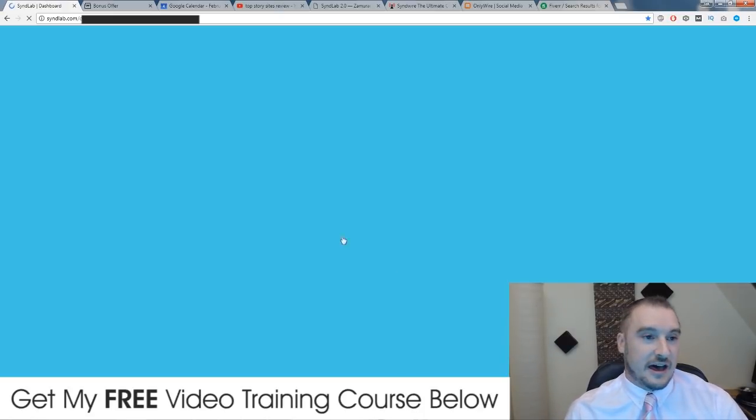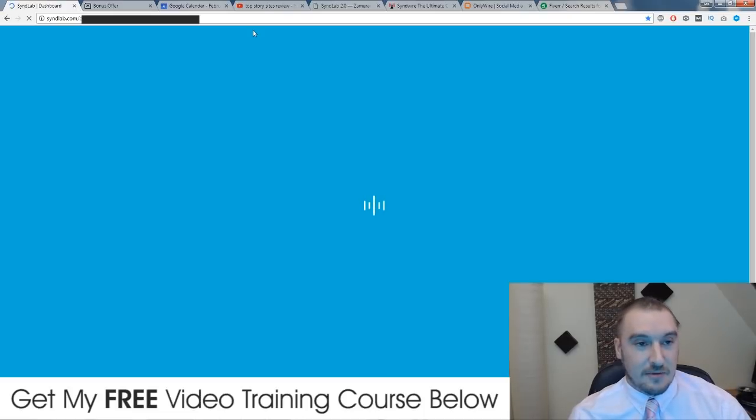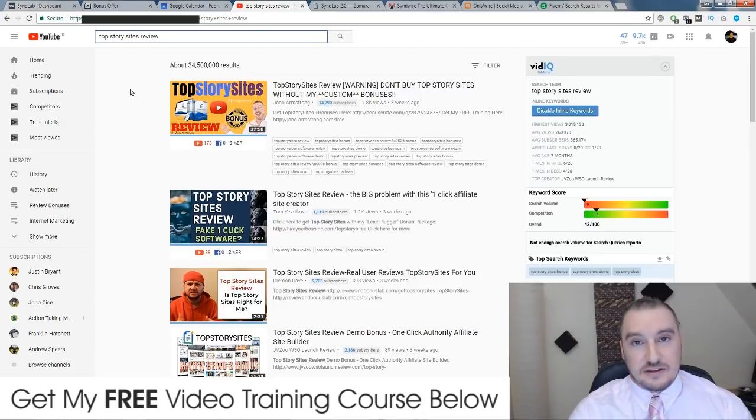Before I get into that, I just want to show you some results that I've actually managed to get using SynthLab over the past nine months. These are my video ranking results. You probably found this very video right now because it was in the number one spot on YouTube, and that is mainly to do with SynthLab.